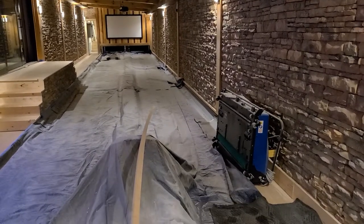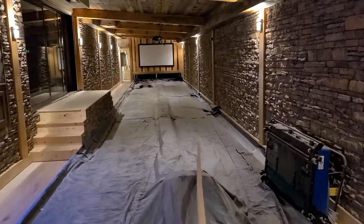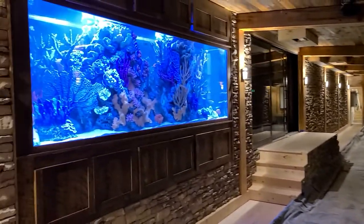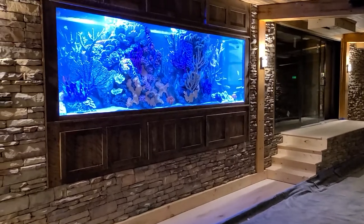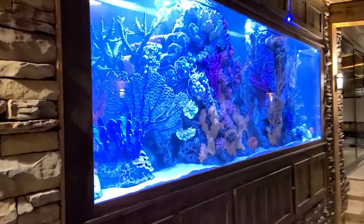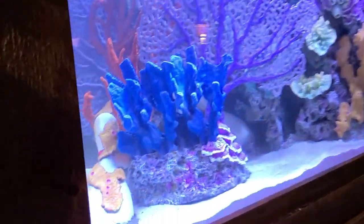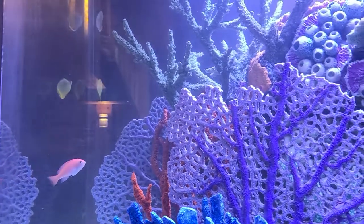Alright, here we are on the bowling alley side again, very close to completing construction on the facility. While you're bowling, there's a big old aquarium to check out and watch. You can see we kept the fun theme going through with the bowling alley on this side of the aquarium.